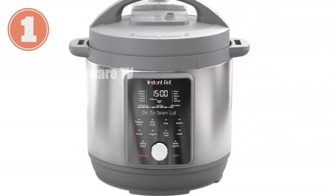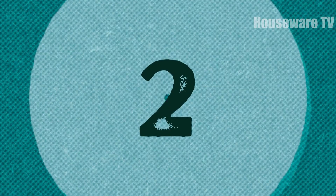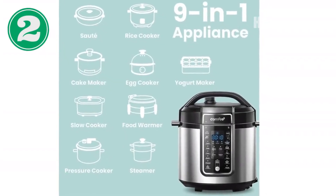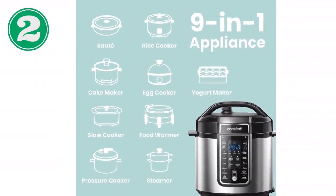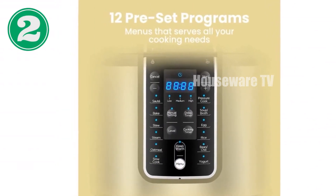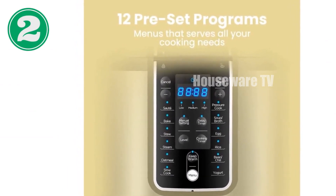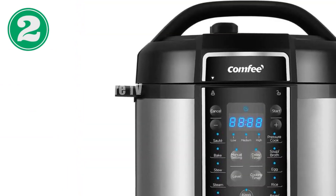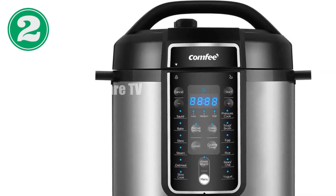Experience the future of cooking with the Instant Pot Duo Plus. Introducing the COMFEE Pressure Cooker, an all-in-one kitchen solution that will revolutionize your cooking experience. With just one touch, you can unlock 12 versatile presets that make meal preparation effortless — from pressure cooking to slow cooking, sautéing to steaming.